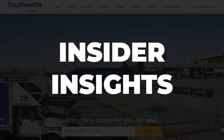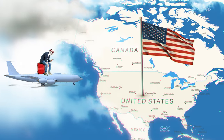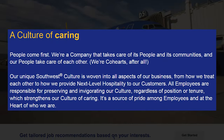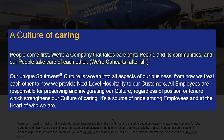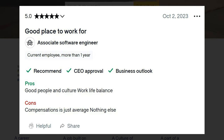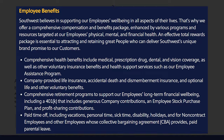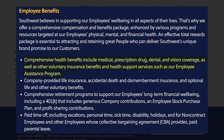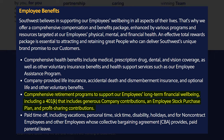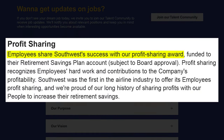Let's talk about some insider insights from Southwest employees. First of all, free flights are a huge perk — imagine jetting off to anywhere in the US or even Mexico on your days off. The culture is all about love, not fear, and employees feel valued and supported. Also from online reports, work-life balance is pretty good. One software engineer says they've never felt pressured to work overtime, and benefits are top-notch, including comprehensive health coverage and a 401k match that could boost your retirement savings significantly.